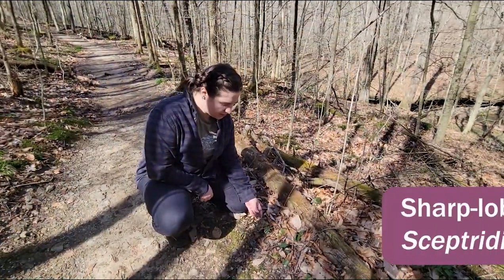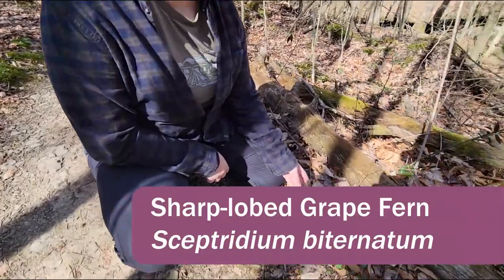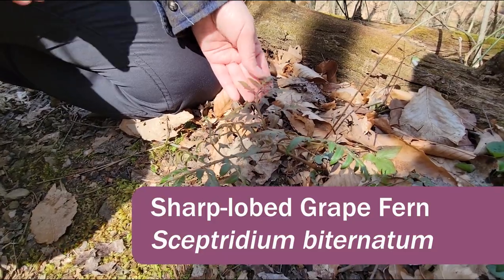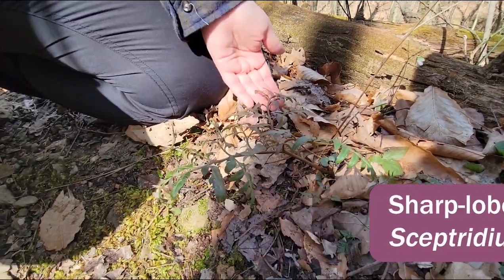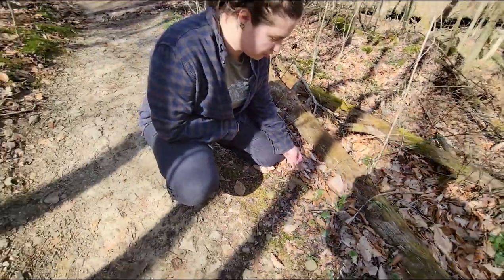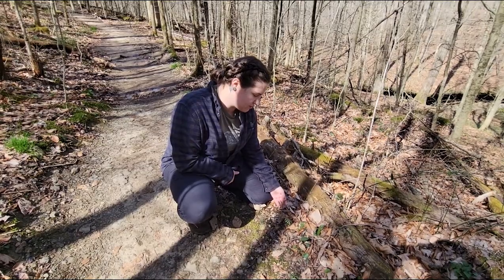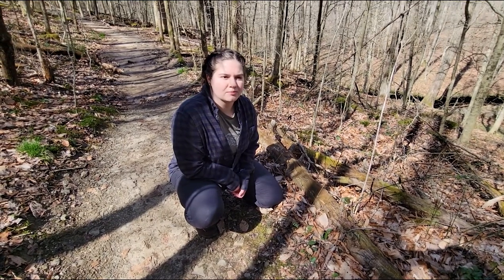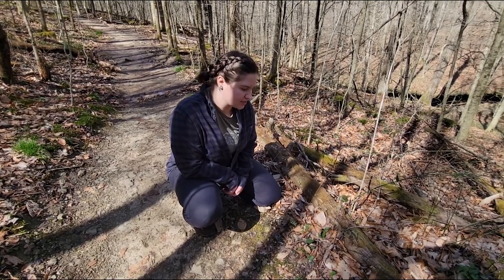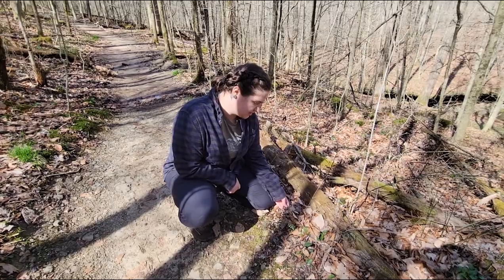This is our sharp-lobed grape fern. It is a native fern that has overwintering leaves — this is one of the bigger specimens I've seen. Some notable features are its overall arrowhead shape. There are some lookalike species, none of which have overwintering leaves like this one. Its Latin name is Sceptridium biternatum. There are some very closely related species that come out a little bit farther into the year, but this is the most common one and it's very easy to ID.